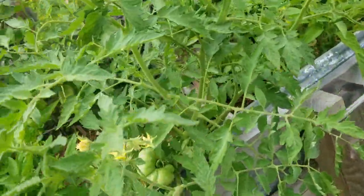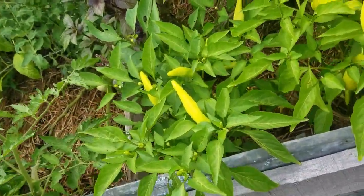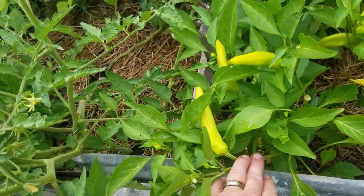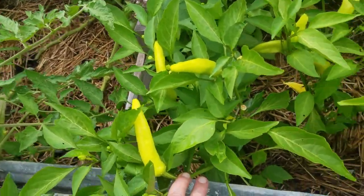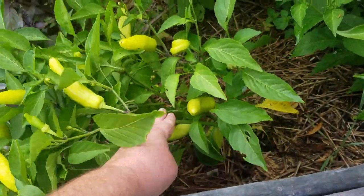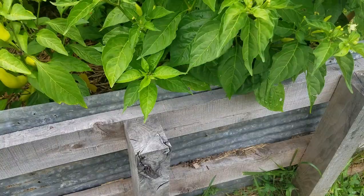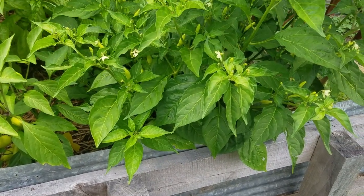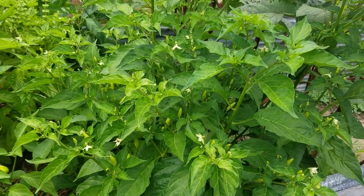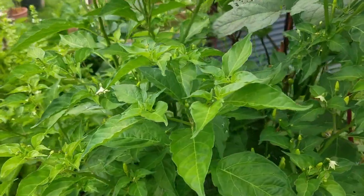Another huge tomato plant here. These are hot banana peppers — looks like I've got several of those to pick today also. This is our tabasco pepper plant and we are going to have plenty of tabasco peppers — it is loaded.